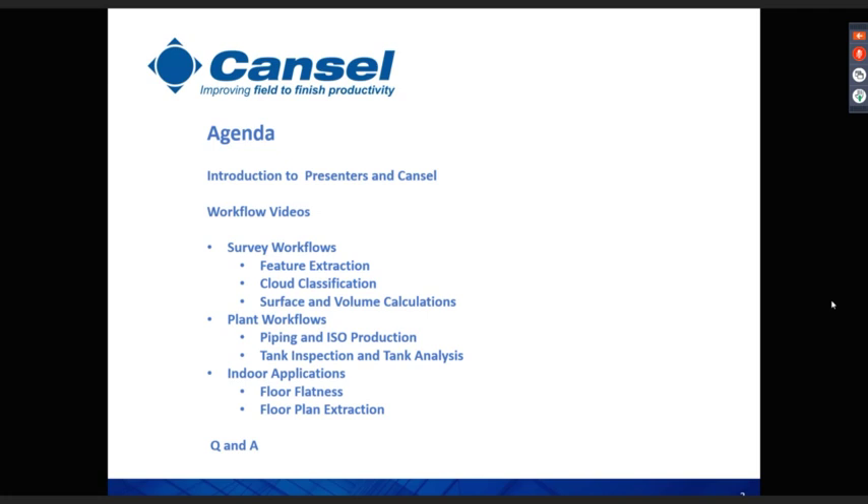A quick note on administration: everyone is muted. If you have questions, please use the questions button. We will be recording this video so it'll be available for you to revisit or share with colleagues. The areas we'll be covering include survey workflows, feature extraction, cloud classification, surface and volumes, piping and ISO production, tank inspection and analysis, interior applications including floor plan extraction and floor flatness, and finally a Q&A.